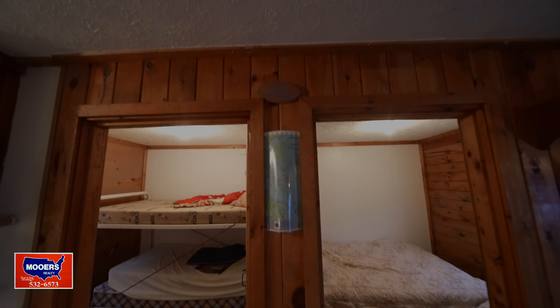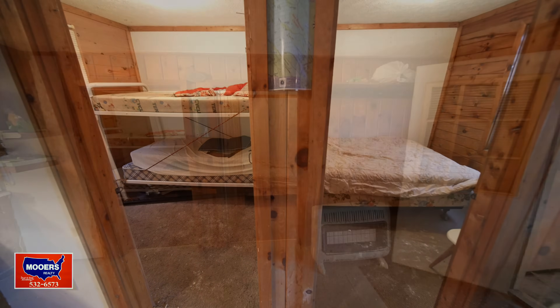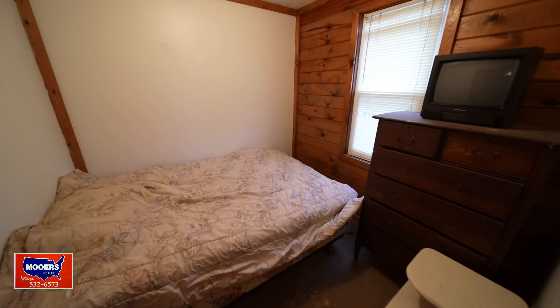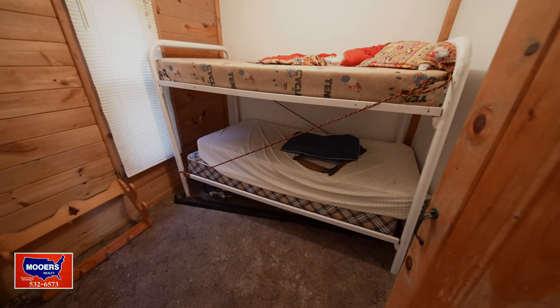You'll be on the snowmobile trails and ATV trails, but you do have to sleep sometime. Here are the other two bedrooms — there's a window to overlook the lake in one of them, and a set of bunk beds in the front bedroom for the littler kids.